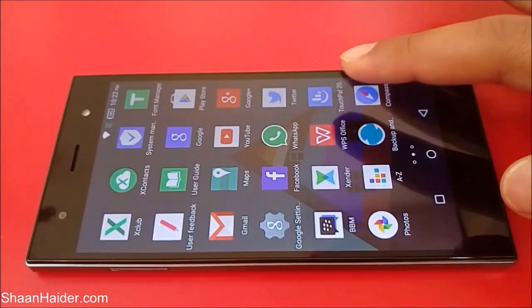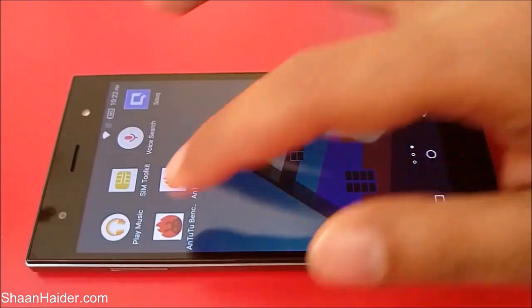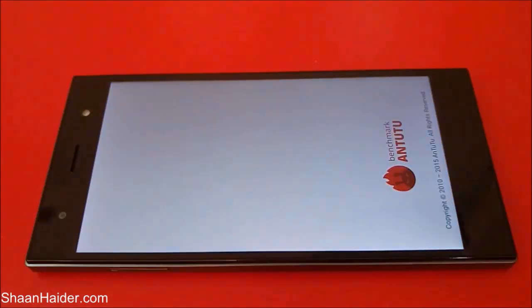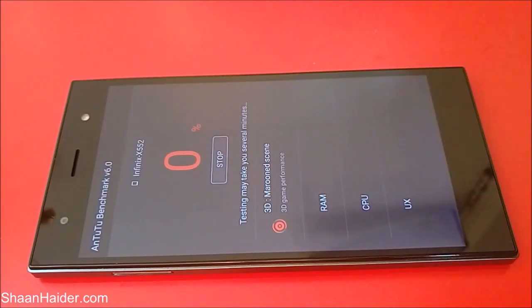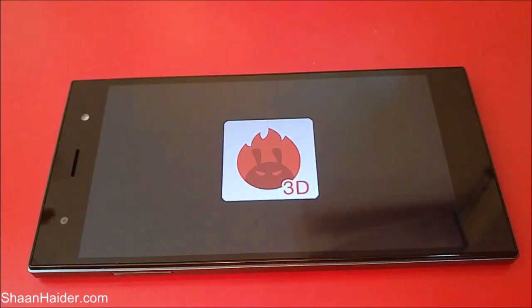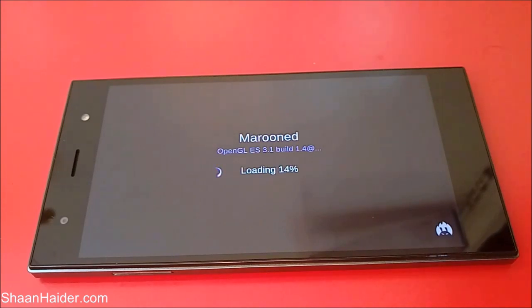So let's see how much score our Infinix 03 is going to get with all these hardware specs. Let's start the test now — the 3D graphics test has started.